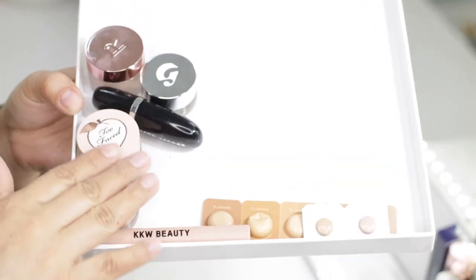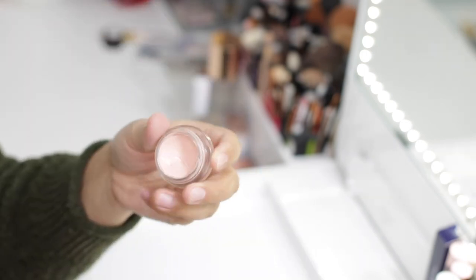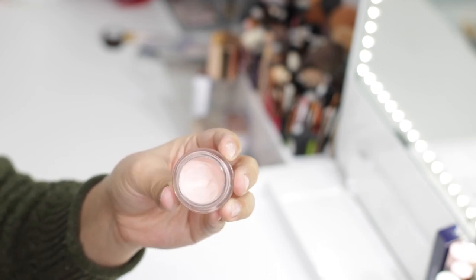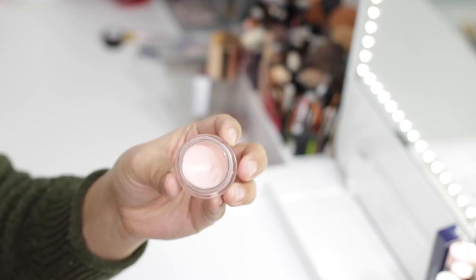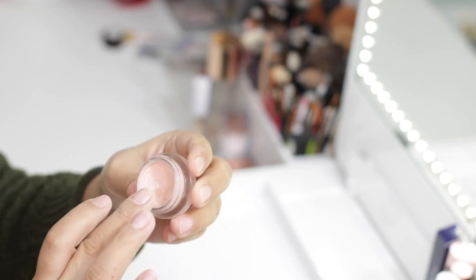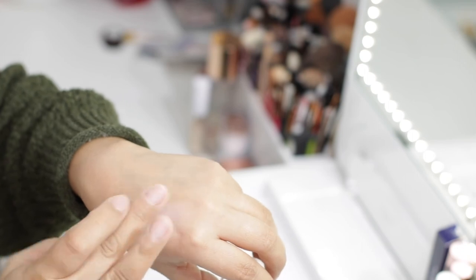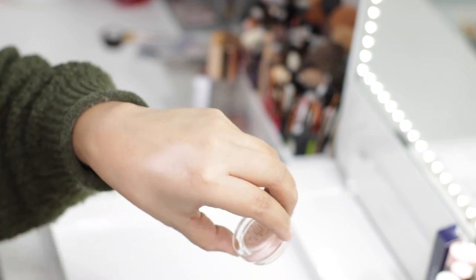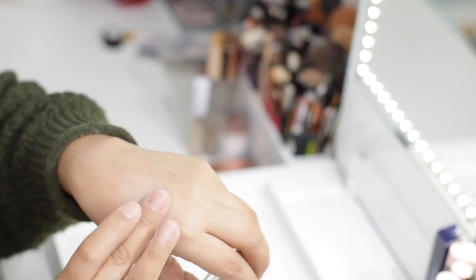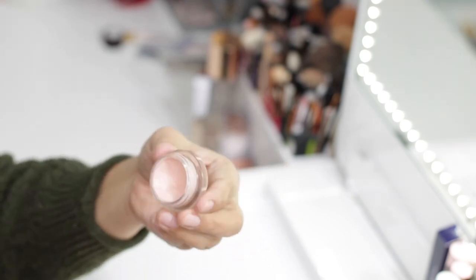Now that we're done with all the liquid concealers, we're going to go through the creams and little pots. The first one is the Becca Under Eye Brightening Corrector. I really enjoy this one — it has a light pink salmon tone that's very subtle. It helps correct darkness under the eye without adding texture or weight. It's very nourishing and I like to use it even when I'm not wearing any makeup, just to brighten my under eye and look more awake. This one is definitely going to stay.